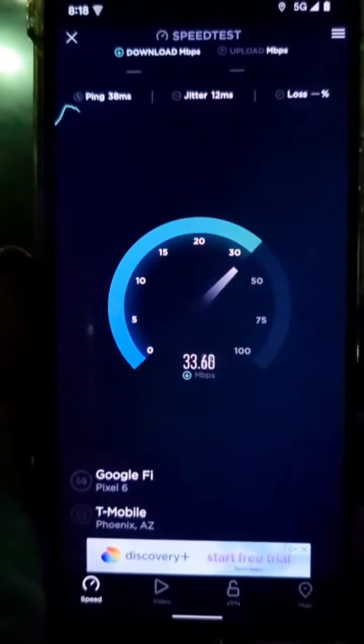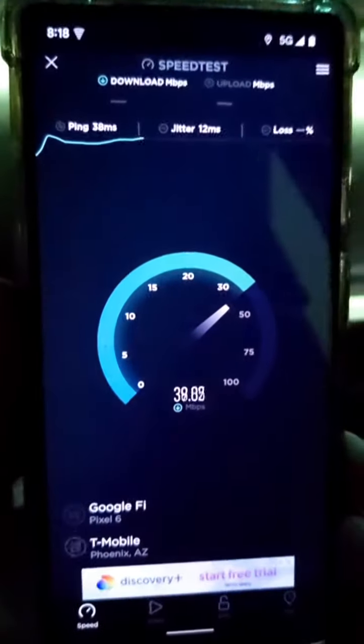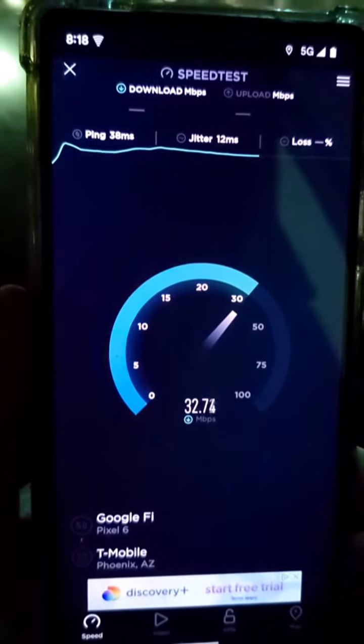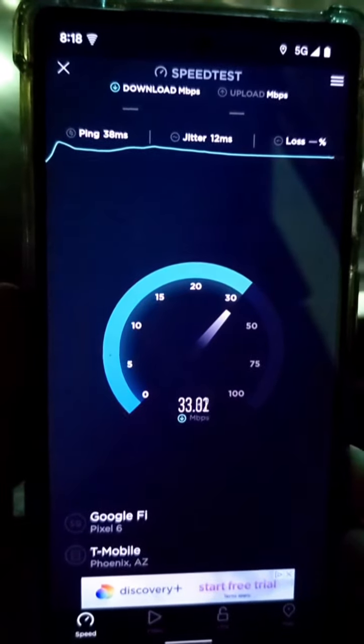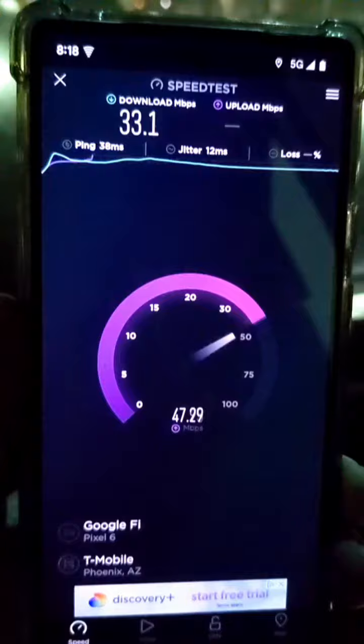Even though this area does have kind of a weak connection to that signal, because the tower is a good distance away from where I'm exactly at. But normally you don't have a problem picking it up at all — being able to get speeds 100 megabits down. For some reason this is happening with Fi.